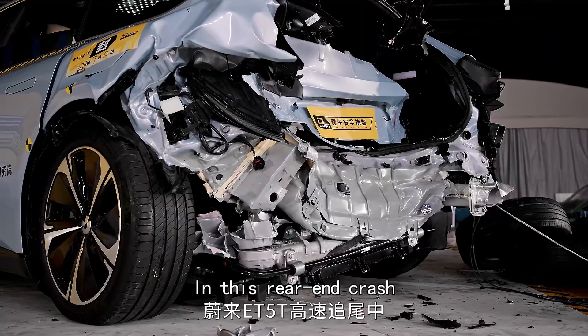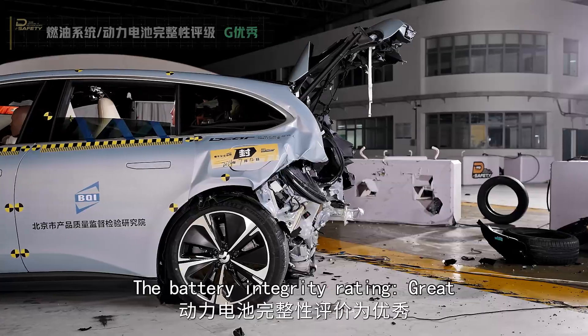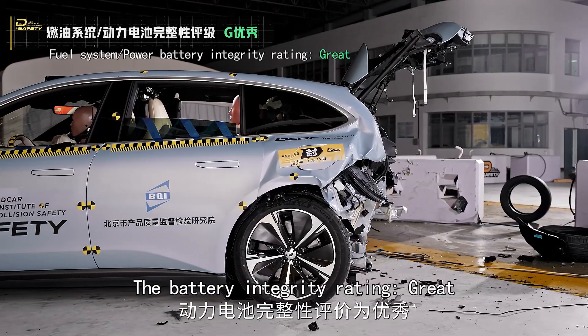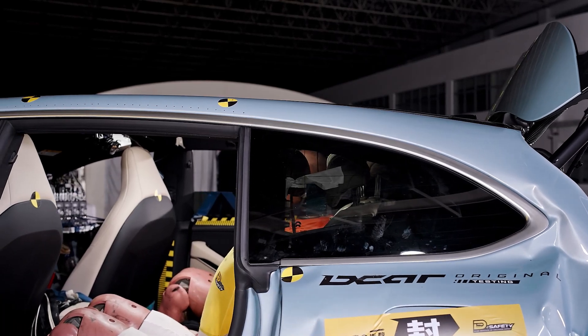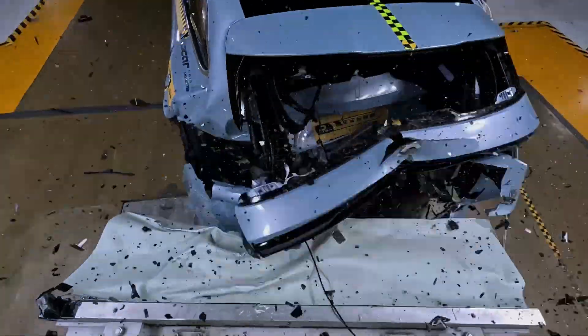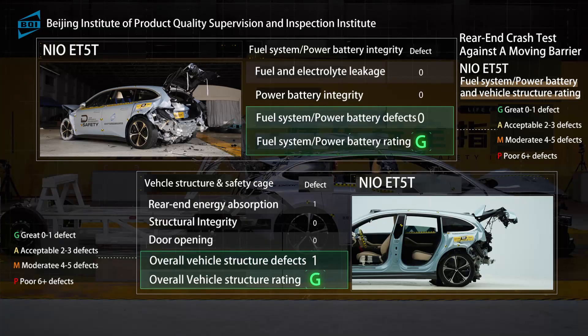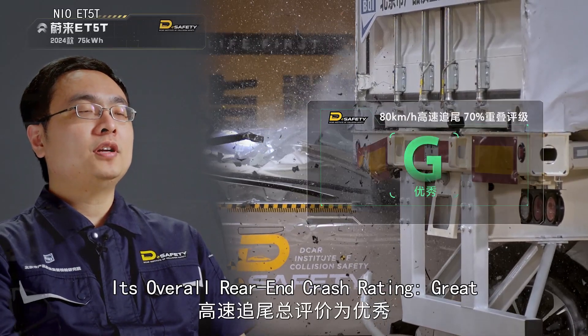In this rear-end crash, the rear die-cast aluminum fragmented; battery integrity rating: great. Door rings remained intact with minor deformation on the C-pillar, so structure rating: great. Its overall rear-end crash rating: great.